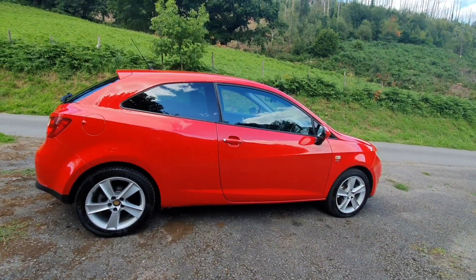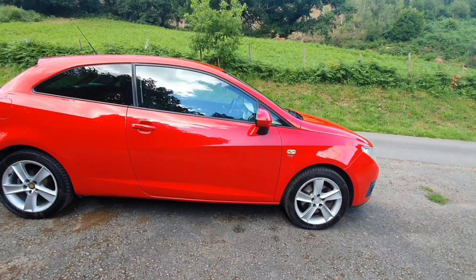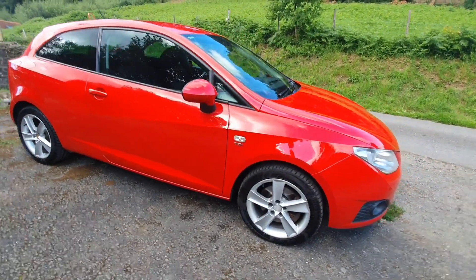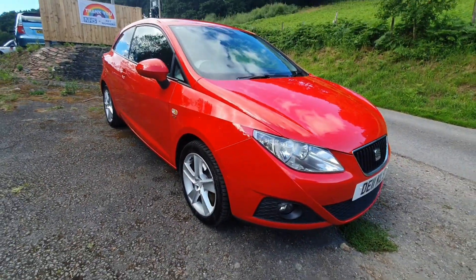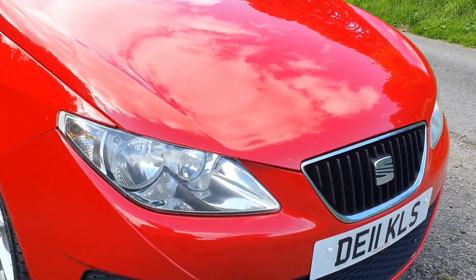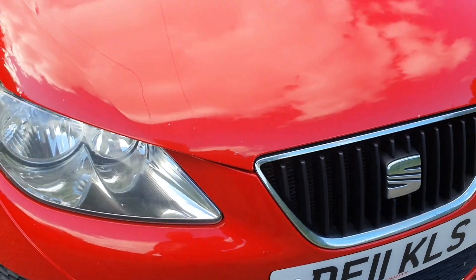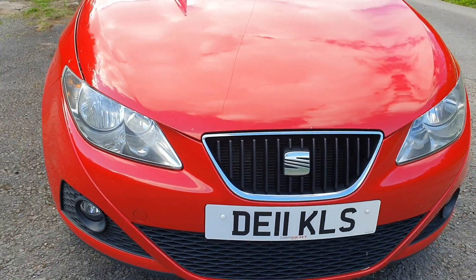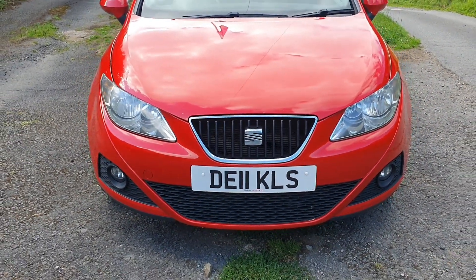The condition of it is absolutely unbelievable and it's come into us from the main dealer. It's not been tarted up for this video or anything. Let me just zoom in on the bonnet — there are one or two very small stone chips because it's the original paint, but look, that's nothing. Stood away about five or six feet from the car you can't see them.